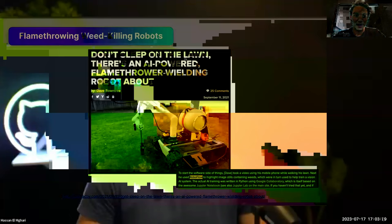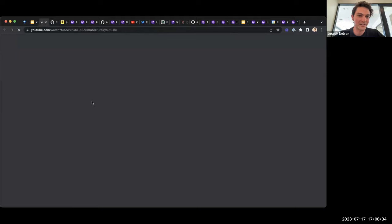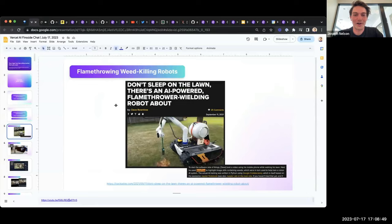First, we have Dave, who made a flame-throwing weed-killing robot. He used a computer vision model to identify weeds in his yard. Hackaday wrote an article titled 'Don't Sleep in the Yard.' There have actually been not one but two flame-throwing weed-killing robots built with RoboFlow.